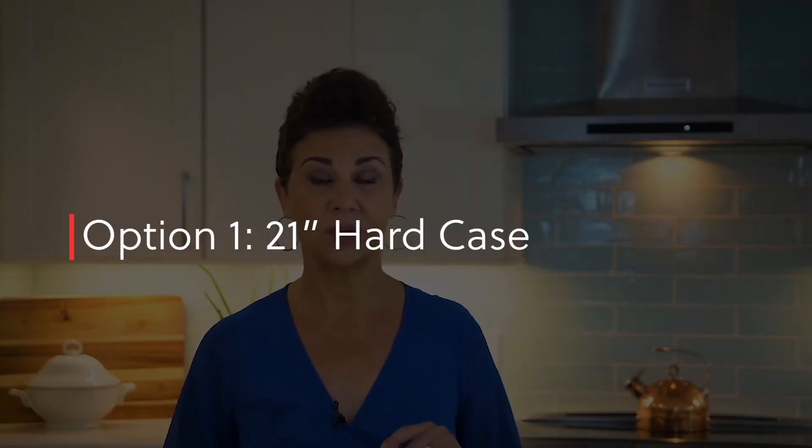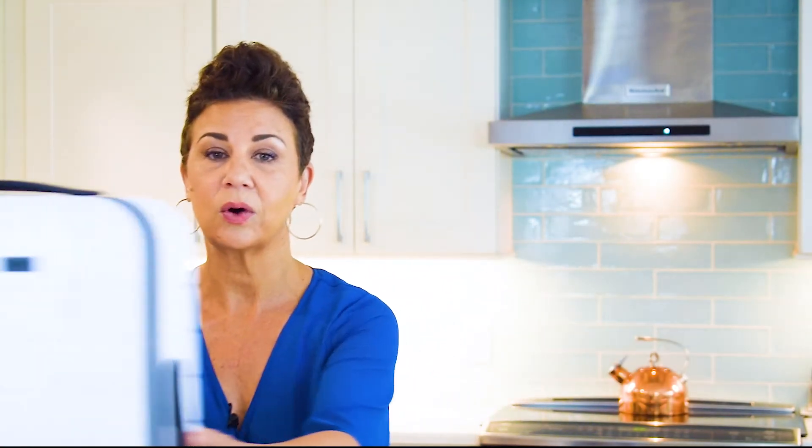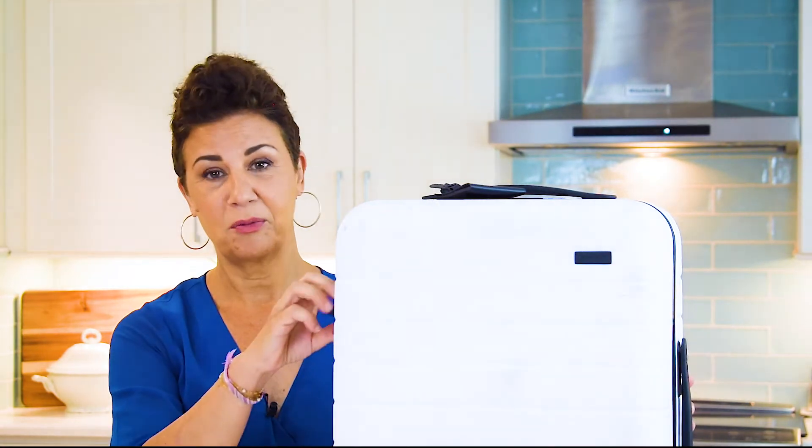First, let's go with the 21-inch, which is the most popular carry-on luggage. The one I like to use is this one — it's from Away, it's very popular, and here's what I love about it. It is very well defined inside with compartments, which I absolutely love, and the wheels make it so easy to go over any type of terrain, including the grates you sometimes find in city streets.